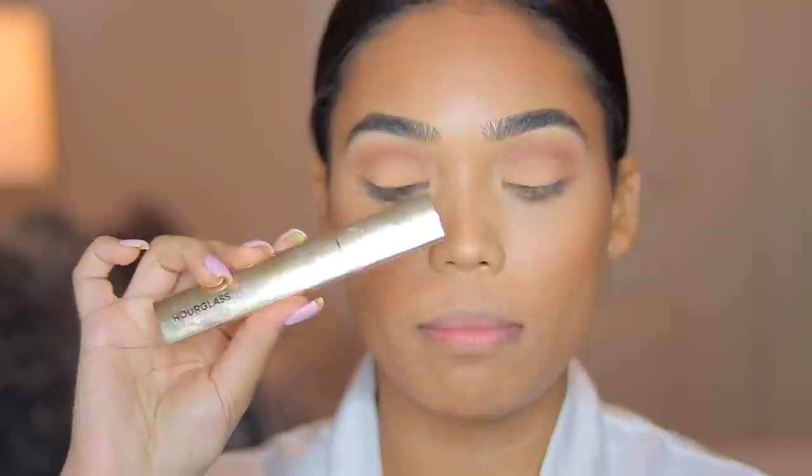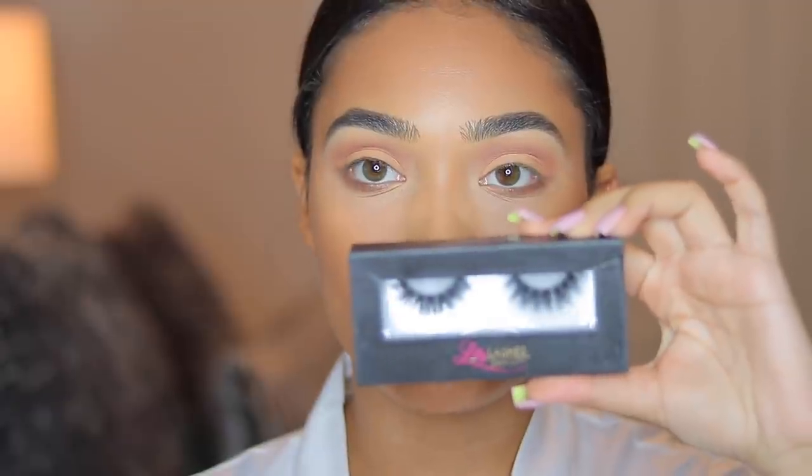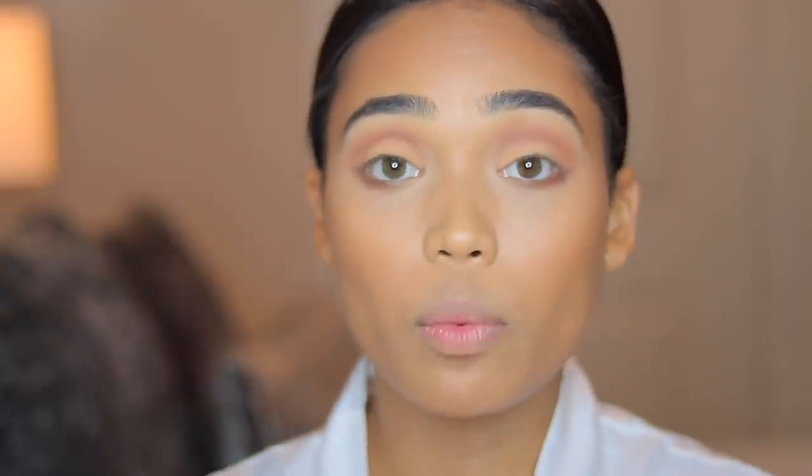For lashes I'm going to go in with the Hourglass Caution Mascara. For falsies, I'm not sure if I want to go in with my Lilly Lashes in the style Mykonos or my Lilly Lashes in the style Miami. I've been wearing Mykonos non-stop — literally every day I put on makeup I wear my Mykonos lashes — so I might try my Miamis tonight. We'll see.